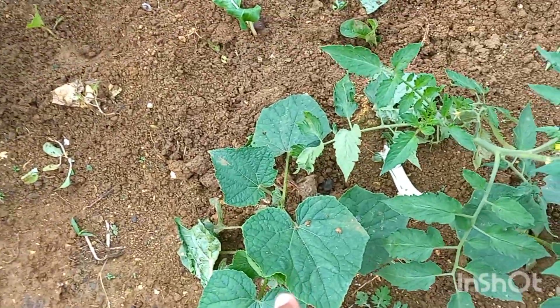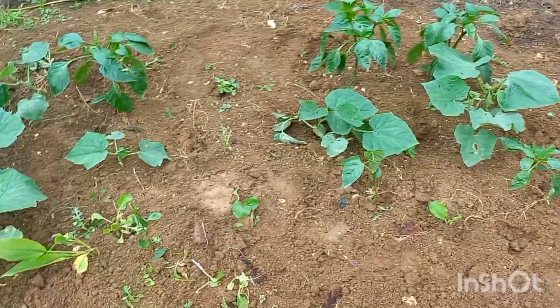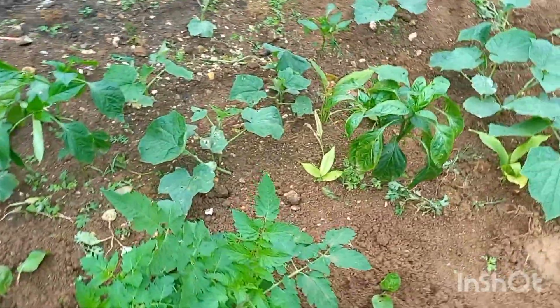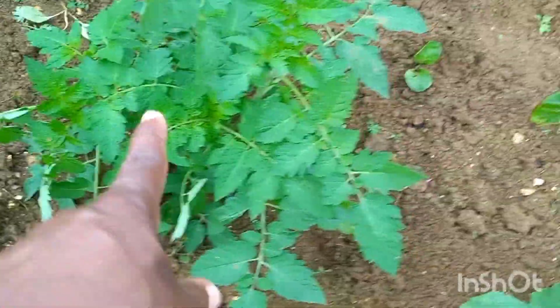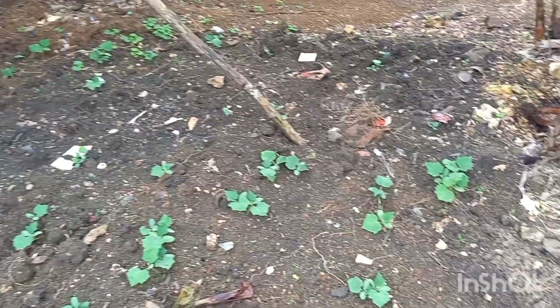I have cucumbers — see them there, cucumbers all over. I'm just showing them. I have a tomato tree coming up as well. And some more cucumbers here as well — cucumbers all over.